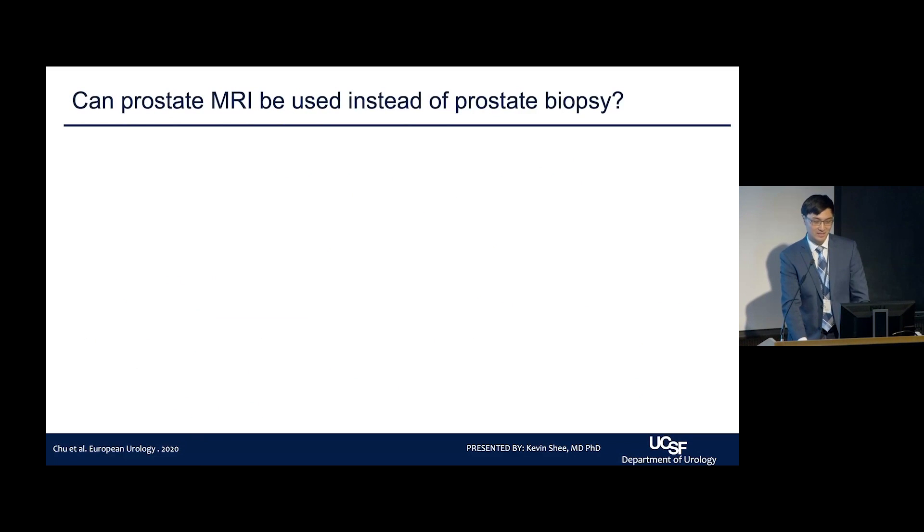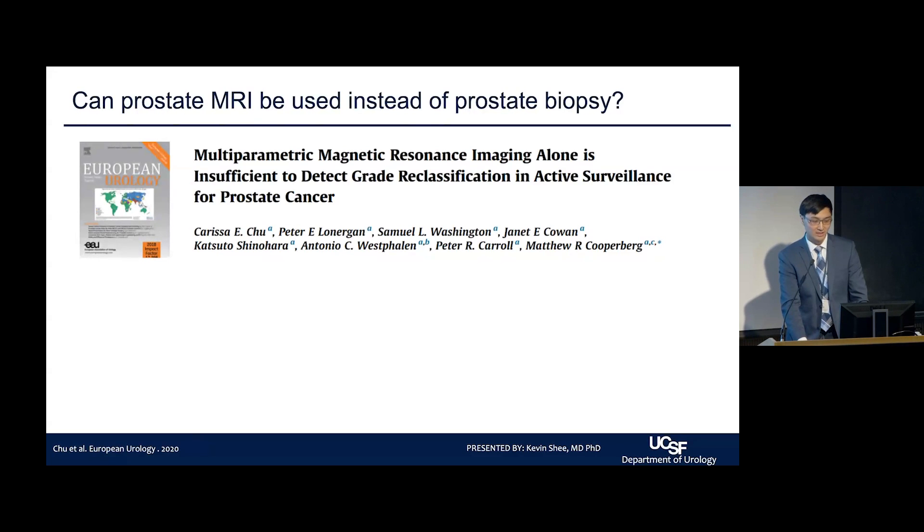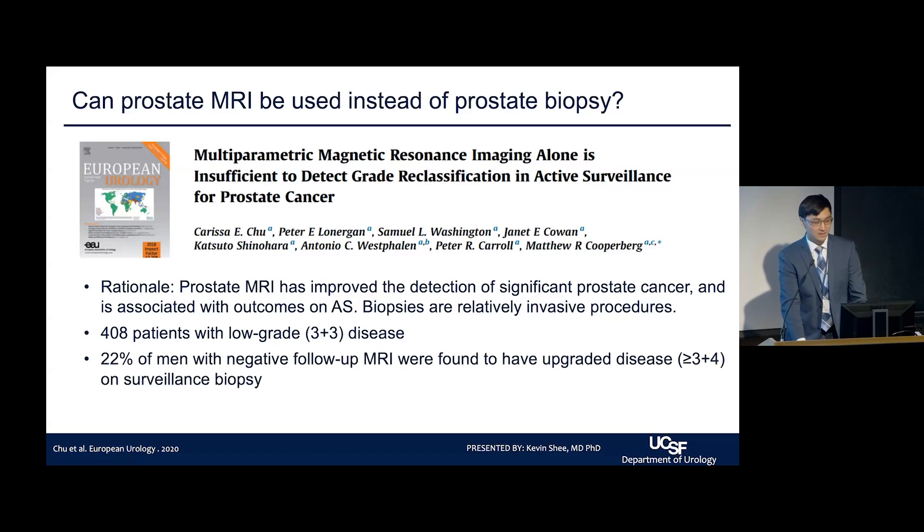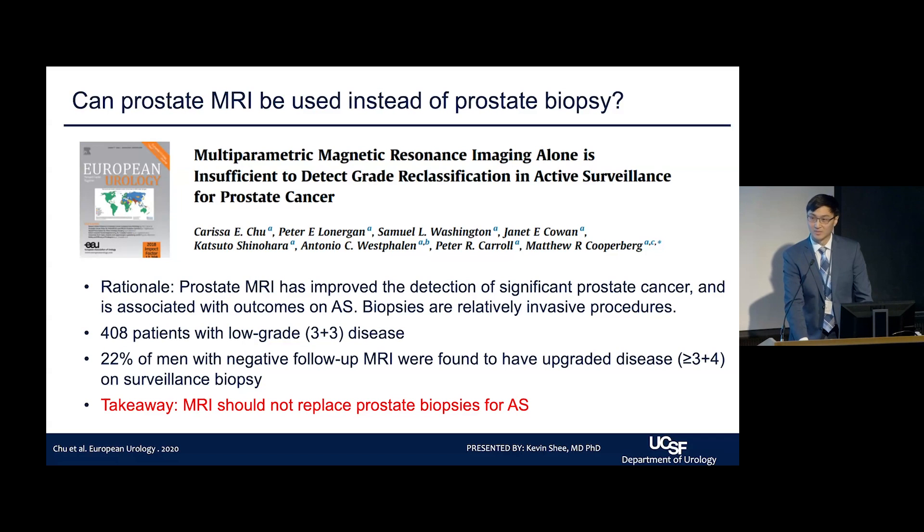Another project, published in European Urology by Dr. Chu, asked: can prostate MRI replace prostate biopsy? Patients dislike biopsies, and prostate MRI has been a huge advance for detecting significant prostate cancer. We looked at 400 patients with low-grade disease and found, unfortunately, that 22% of patients with a negative prostate MRI ended up having upgraded disease on subsequent biopsy. Our takeaway: at least in our hands, MRI should not replace prostate biopsies for patients on active surveillance.